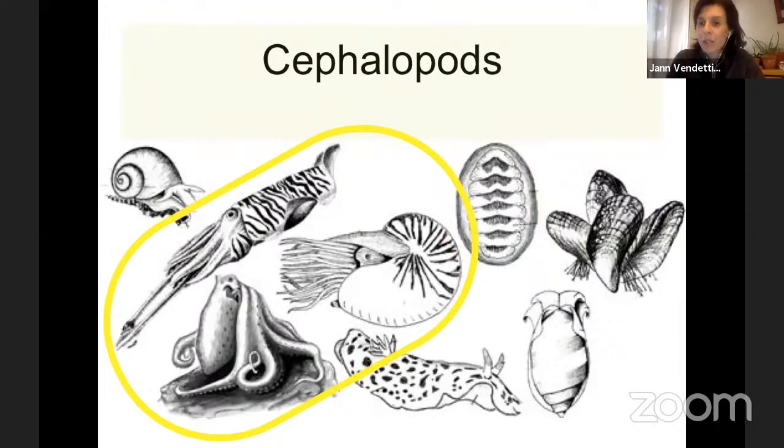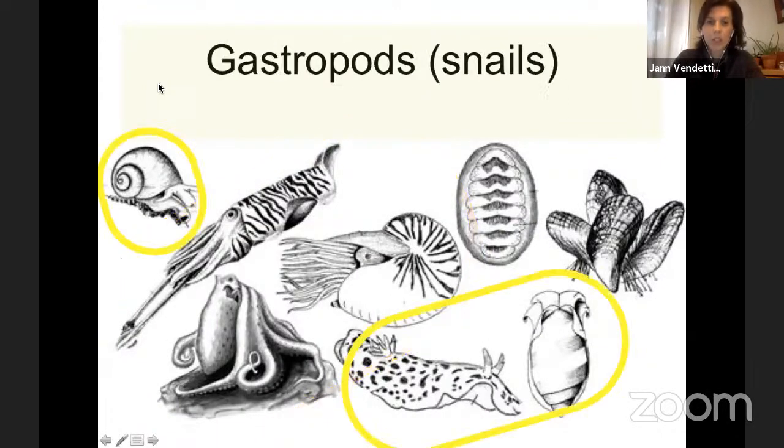The next group you might be familiar with within mollusks are the cephalopods — the nautilus, which is a coiled, shelled, squid-like animal, and then squid and octopus. These are really intelligent compared to other invertebrates. Very understudied — there is a lot more to know about these animals than we currently know, which is interesting and fun for scientists. And then the group that I study are called the gastropods: snails and slugs. Here are just a few examples of different snails and slugs.